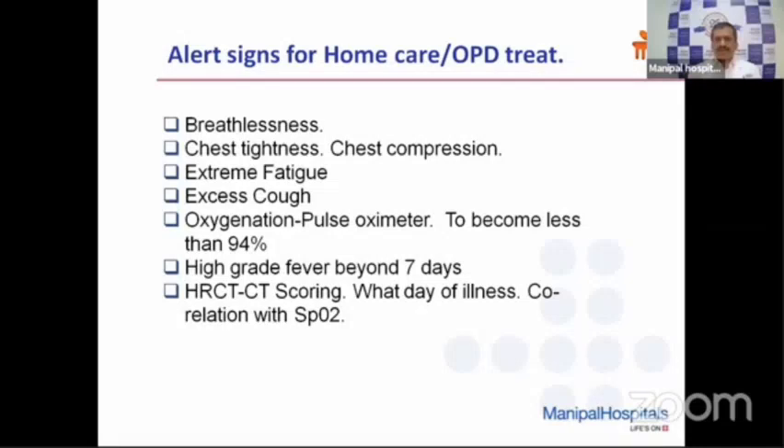The alert signs for home care or OPD treatment: if patients start saying they have breathlessness after going to the washroom, or chest tightness or chest compression. Sometimes they may not be able to express these words, so we need to ask leading questions — do you have chest compression, chest tightness, are you feeling breathless? They may then say yes and also describe extreme fatigue — unable to sit, stand, walk, and mostly sleepy. Especially in elderly, this is the most common symptom. They may not have fever and may not express breathlessness, but say they are completely fatigued, not eating anything, loss of appetite, feeling very fatigued, mostly sleepy.